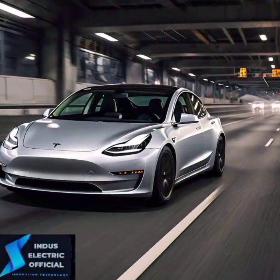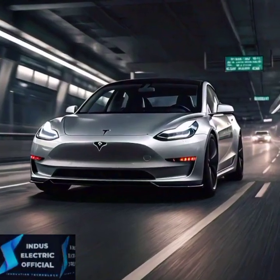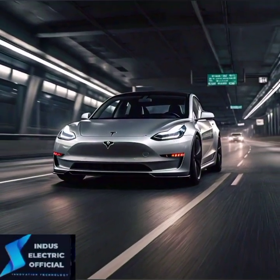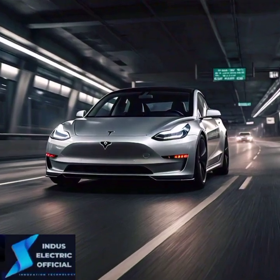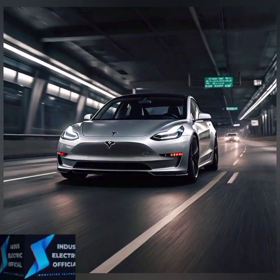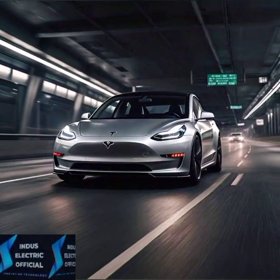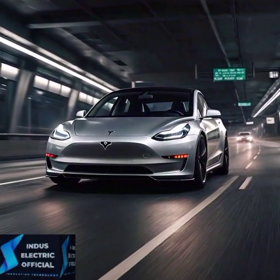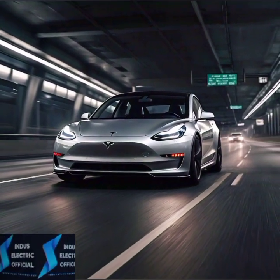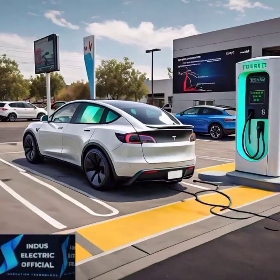The Model 3 is not just about performance — it's about making a difference with zero emissions. The Tesla Model 3 is a step toward a greener planet. And with the cost of electricity far lower than gasoline, you will save big on fuel. Plus, EVs require less maintenance: no oil changes, no exhaust systems. Over time, those savings really add up.